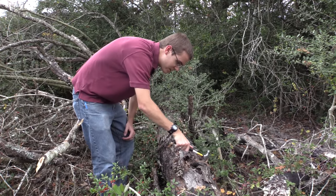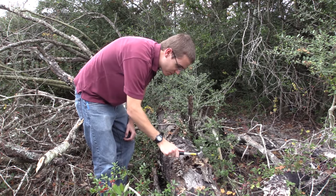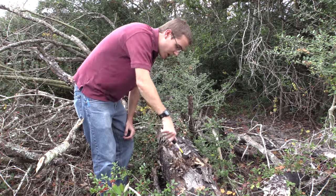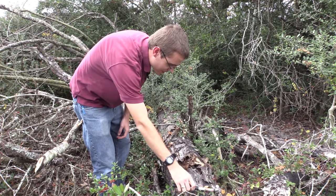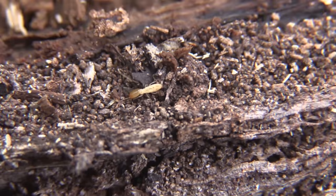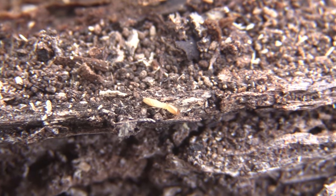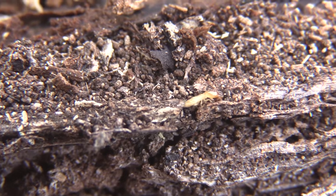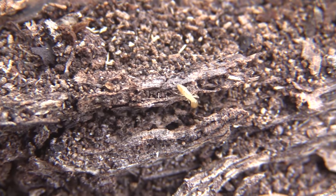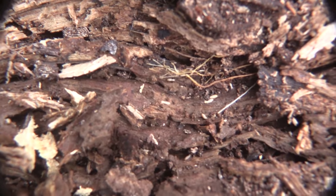If you look right here, I've stumbled across one of the most common wood-dwelling insects you're ever going to find. This here is a termite soldier. You can tell it's a soldier because it has those extra big jaws and its head is a little bit different from the others. This is what a worker looks like right here.